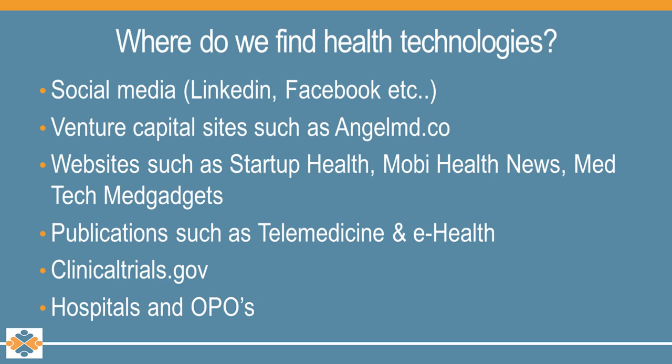So where do we find these health technologies? Our CEO Joe Nespra is always open to suggestions. We are constantly looking at what technologies are out there and how they can benefit our mission. We've received many recommendations on technologies from websites, our hospital partners, our clinical staff, and the management team. But some other places include social media, publications, clinical trials, and definitely other OPOs.